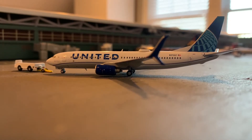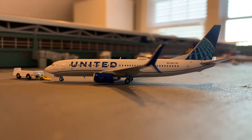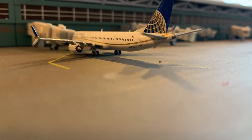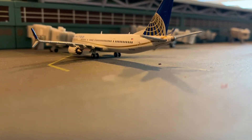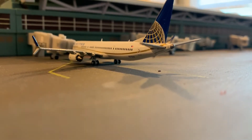This is a United 737-800. She's getting her pushback right now and she's going to be heading out to Dallas, Texas. This is a United 737 Max 9 — she's going to be heading to Fort Worth and she's getting her passengers on board right now.